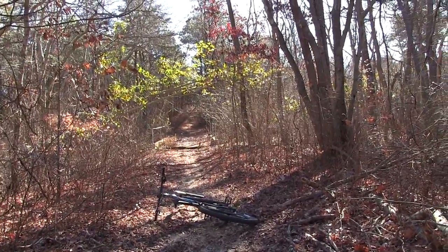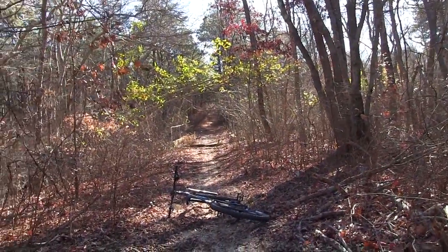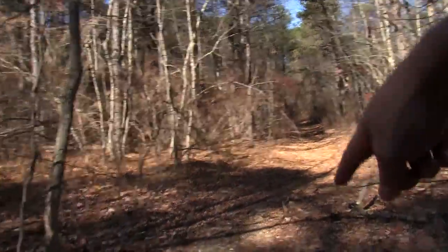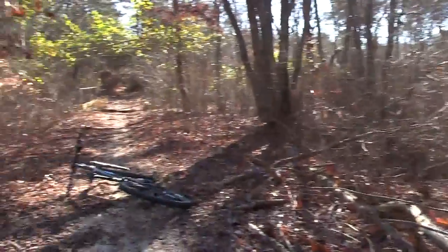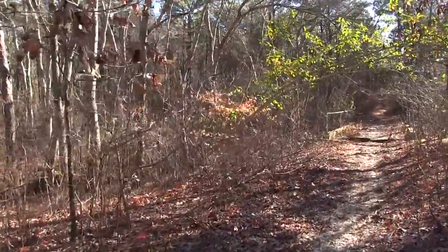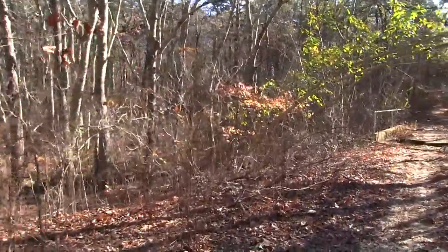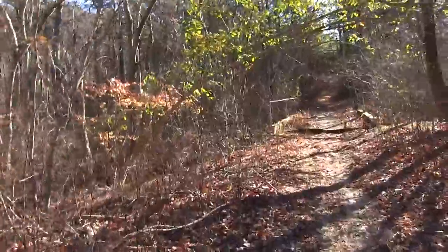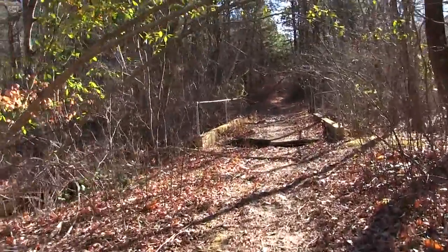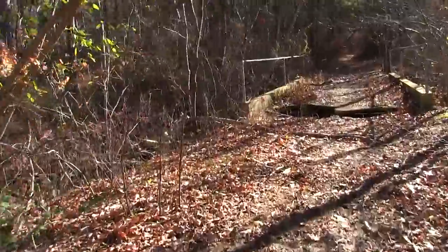Hello, this is Patrick with New Jersey's Outdoor Adventures YouTube channel. Just came down this abandoned road here. I'm in the Titton Falls area of New Jersey by the famous Essex Avenue. You can see some articles on that on Weird New Jersey and Asbury Avenue. This is a great area for history.